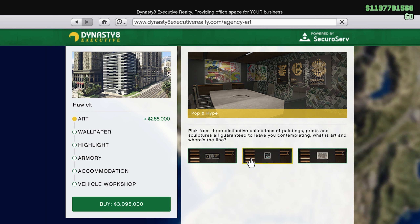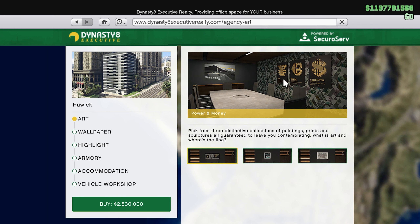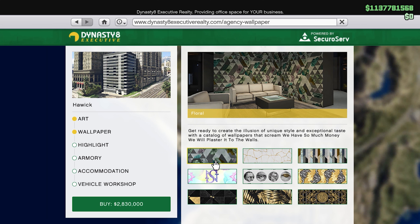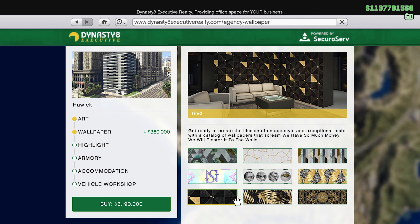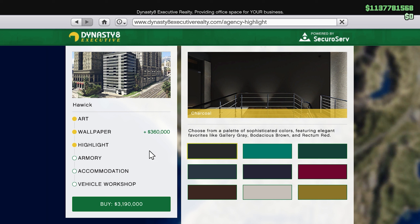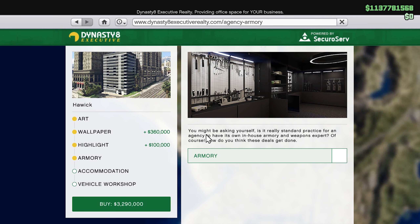For art, you have a few different options. My personal favorite is this one. That wrap style wallpaper is atrocious, we're not using that. I'll go with this one - okay, that added $360,000, so we're at 3.2 million. For the highlight - the lights in the building - I'm thinking of going with white because I don't see what could make it better. It's called 'ash' I guess, and it's a hundred thousand - no biggie.